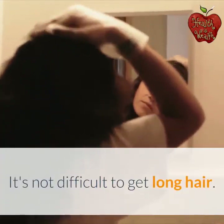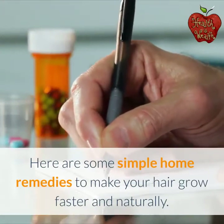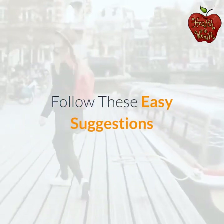It's not difficult to get long hair. Here are some simple home remedies to make your hair grow faster and naturally. Follow these easy suggestions.